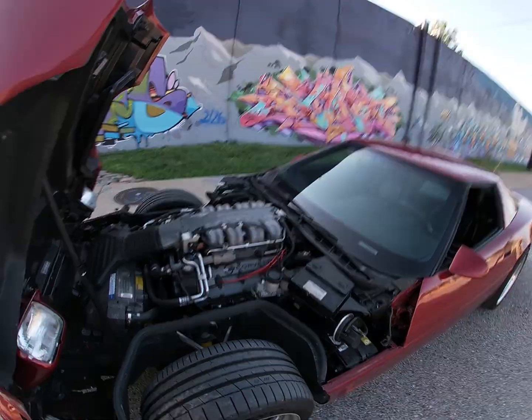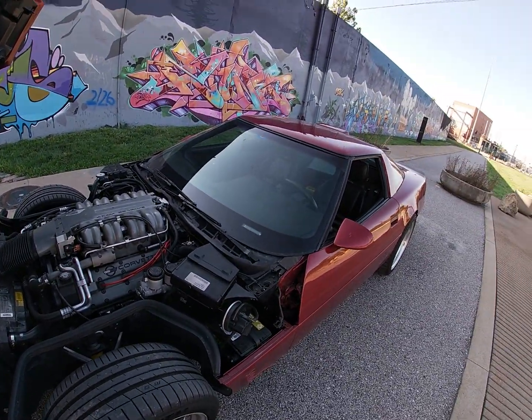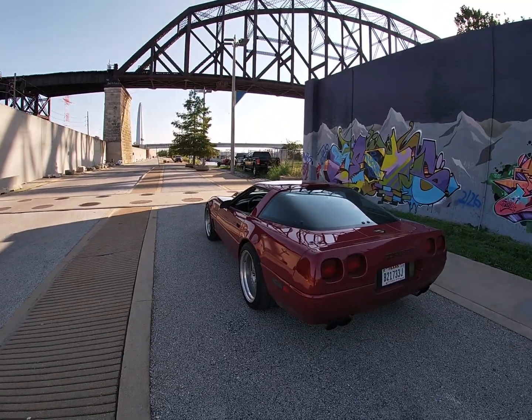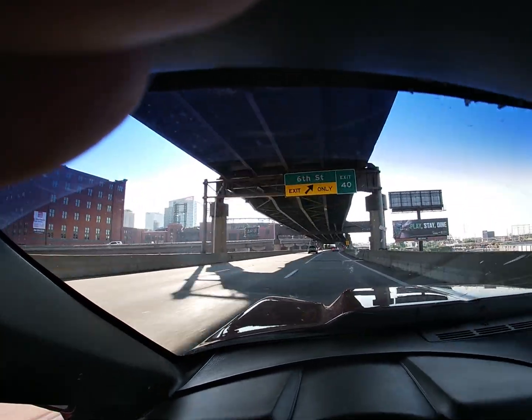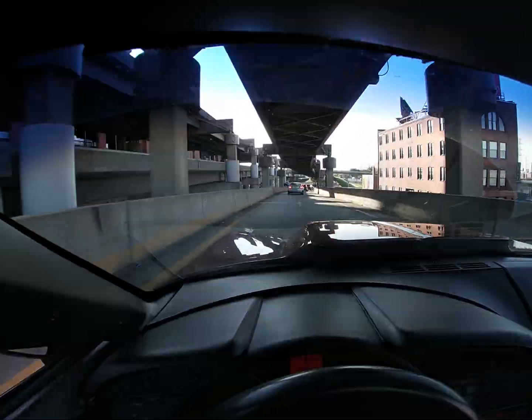I'm taking my ZR1 on a thousand-mile road trip from Dallas to Chicago. Pete's going to build a nasty 391 cubic inch engine, then I'm going to drive it home and enjoy this car. We're about to have a 600 horsepower ZR1. Let's get on the road. I love this car. Listen to that sound, man — nothing sounds like an LT5.